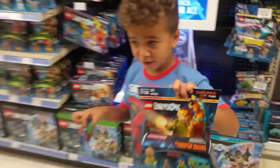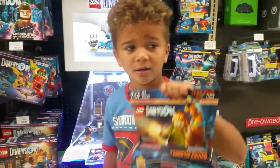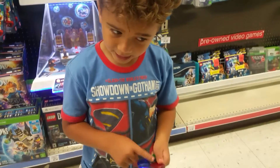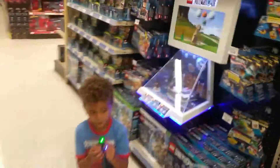Subscribe to Plexa Visions TV, comment below and tell me if you have this team pack. We are going to make the video on this Saturday.